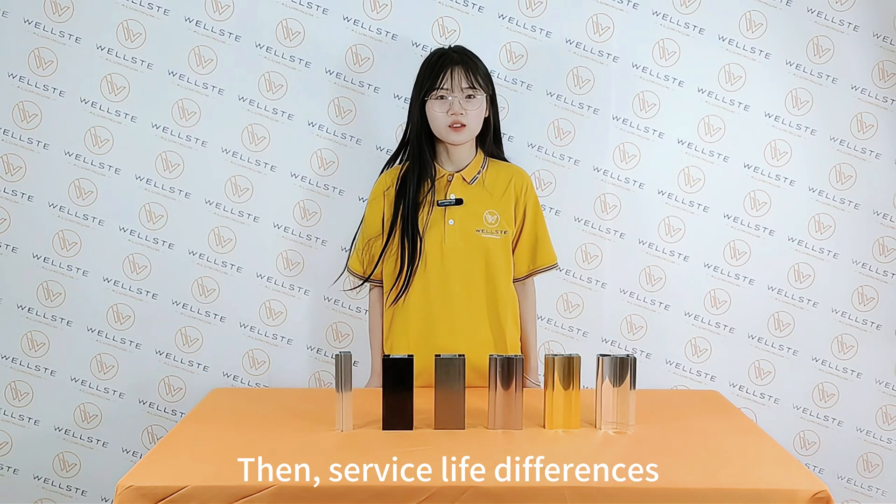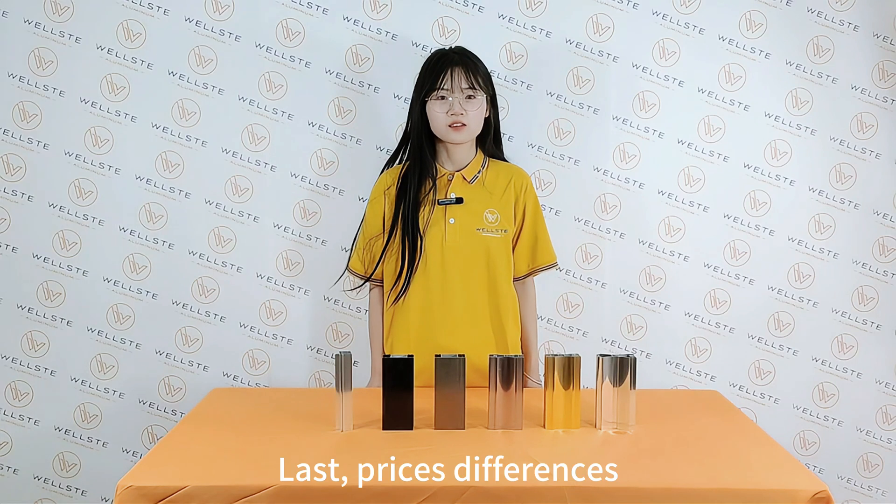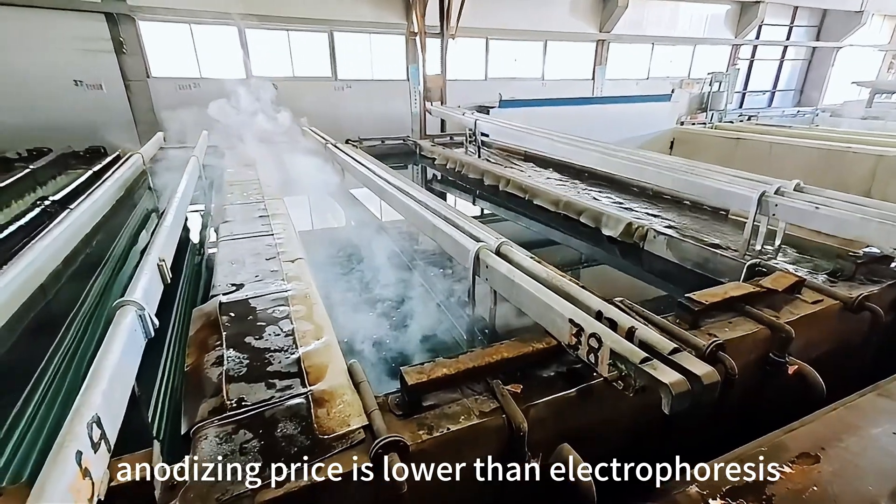Third, service life differences: anodizing service life is shorter than electrophoresis. Last, price differences: anodizing price is lower than electrophoresis.